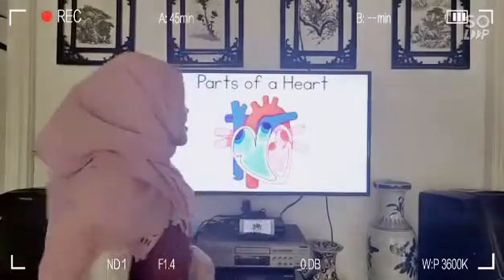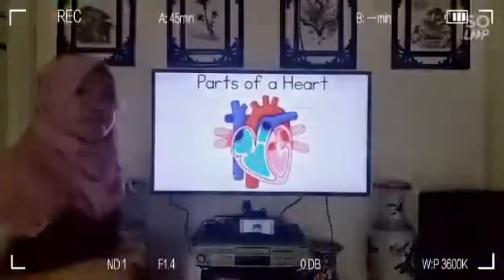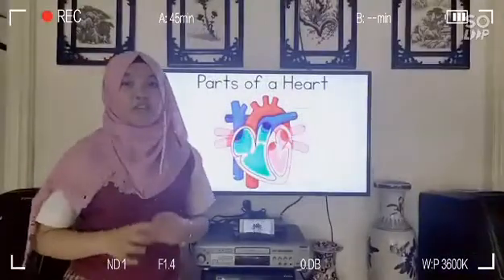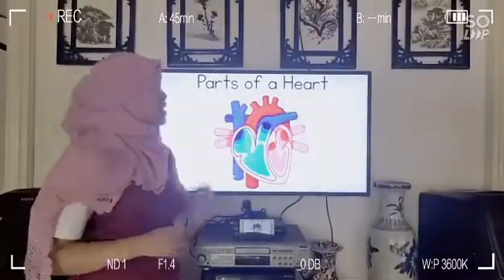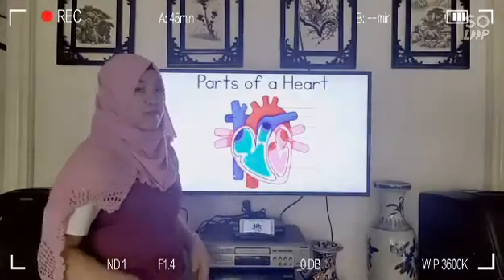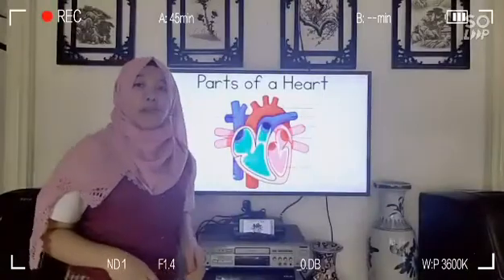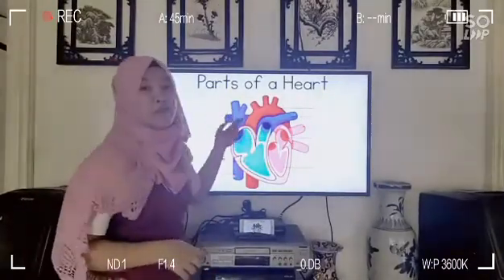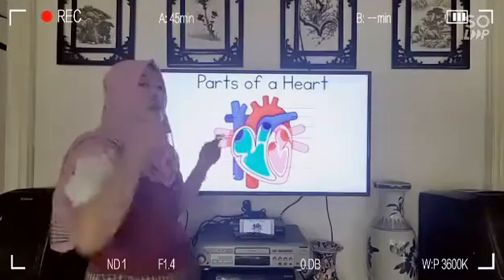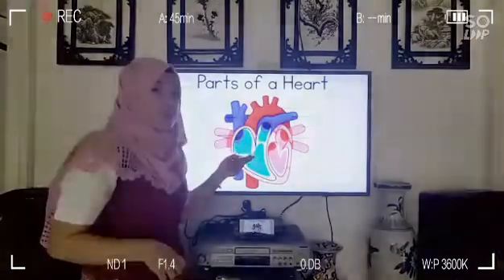The blood delivers carbon dioxide into the right portion of the heart, and that blood is called the oxygenated blood. The oxygenated blood enters through two large veins, the superior and inferior venicaba. The blood from the lower part of the body enters the inferior venicaba, and the blood from the upper part of the body will enter the superior venicaba. The blood will be received by the right atrium, and pass through the cosmic bulb.